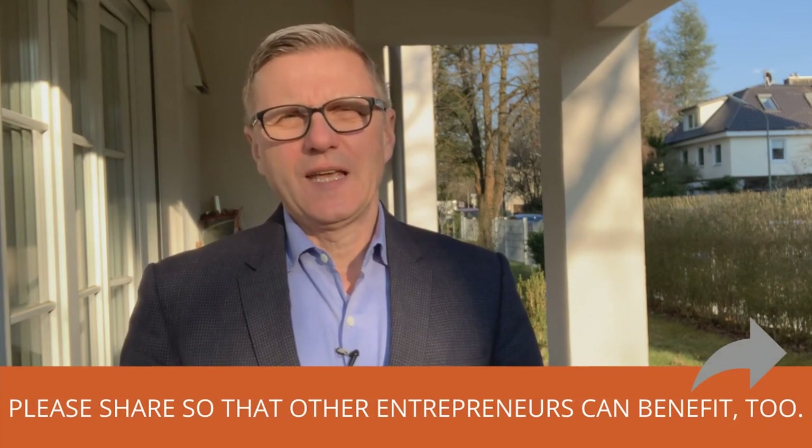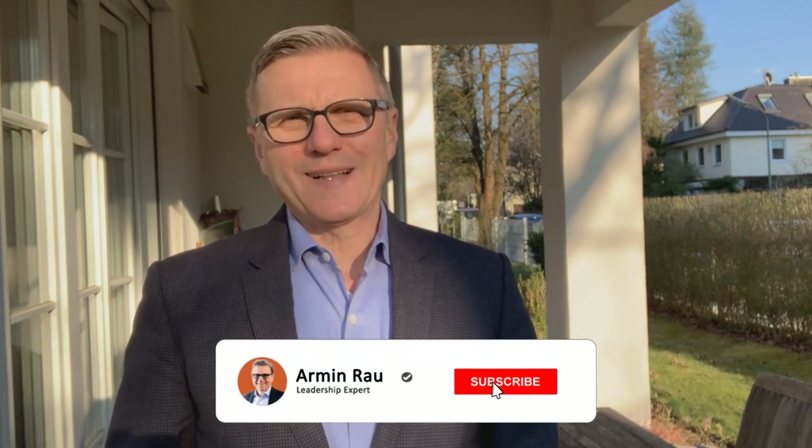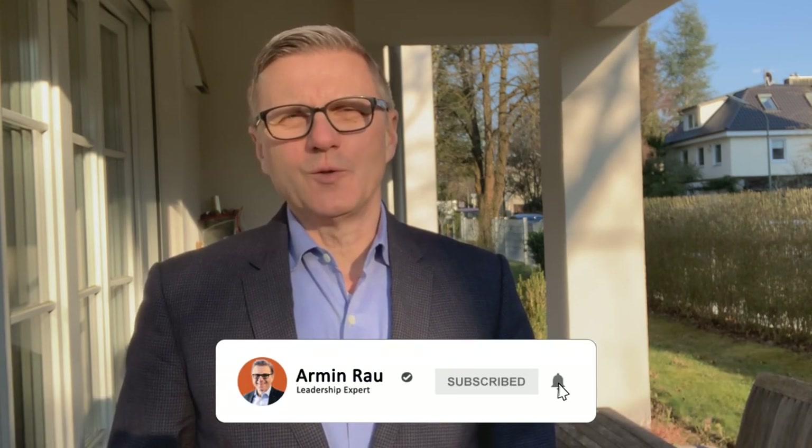If you like the contents of this video, feel free to give us a thumbs up and share it. Don't forget to subscribe by clicking the red button underneath this video and switch on the bell so that you're always informed about new contents.